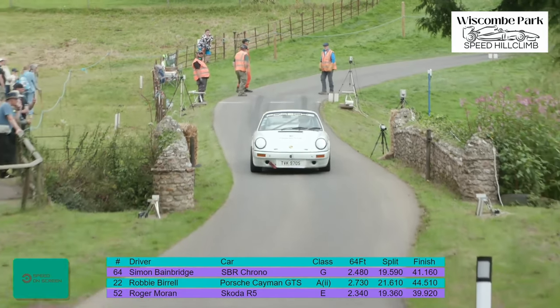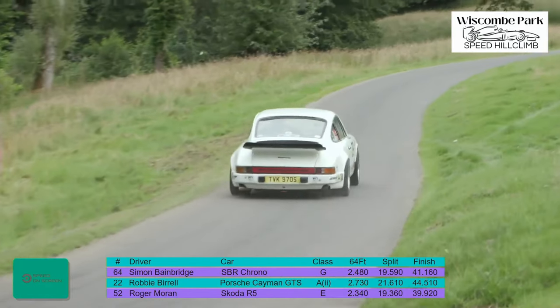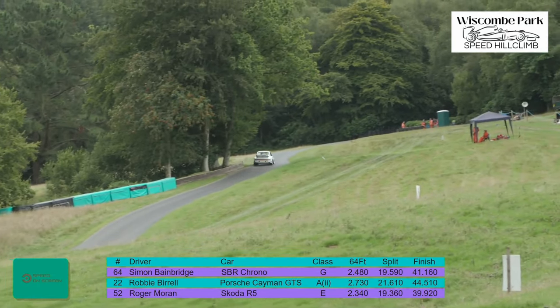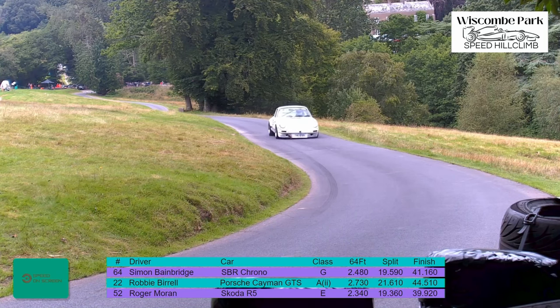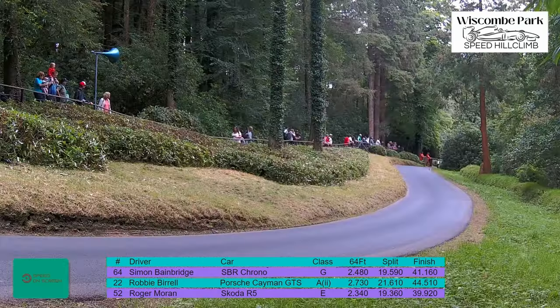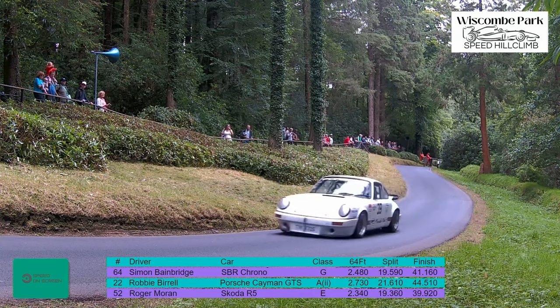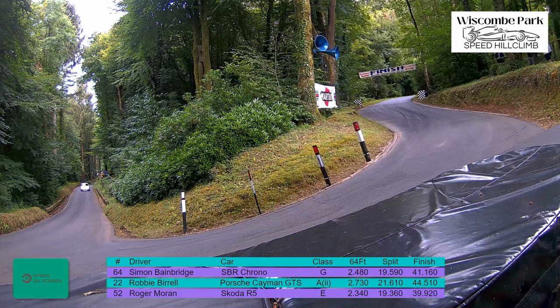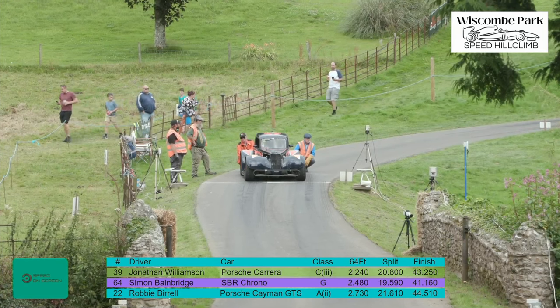Jonathan Williamson blasts the car away off the line in 2.24 seconds — that's the fastest launch so far, a tenth of a second faster than Roger Moran. So Williamson really got the bit between his teeth, judged the start immaculately. Through the S's in 20.80, so dropping time now. Nice tidy lines, smooth, little bit of tyre squeal. Straight up the middle of that saw bench and Castle Strait. Jonathan knows the hill here at Wiscombe very well, and that pays back at the time of 43.25 — third fastest at the moment.